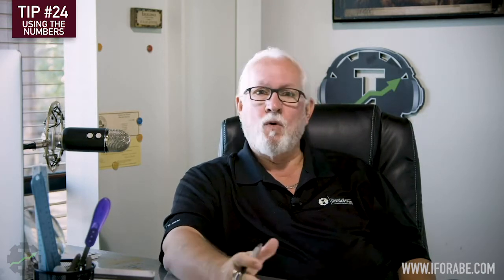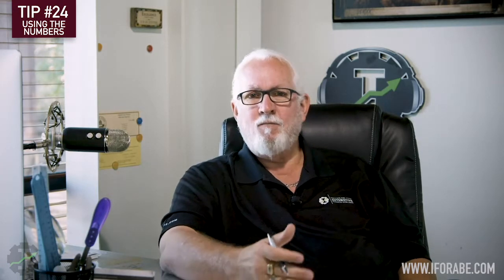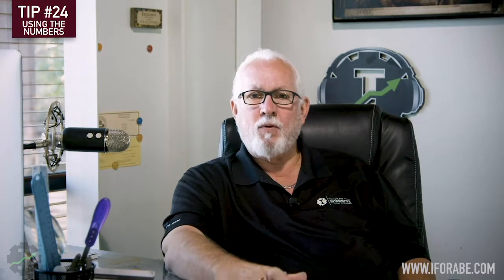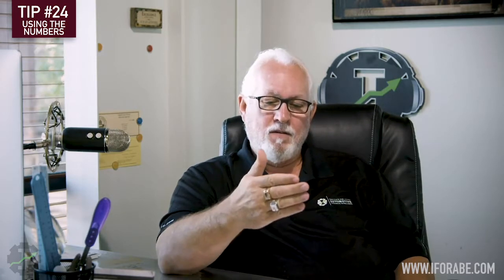Next we're going to talk about productivity. It's an important number because it doesn't matter what I sell — if my techs don't get the work done, then I don't put that money in my bank. If my techs are not productive and I'm paying them hourly or salary, then my cost will go up. As my productivity goes down, my cost for labor goes up. If I pay a tech eight hundred dollars today and that tech does eight hours, I sell those eight hours for a hundred and twenty dollars.